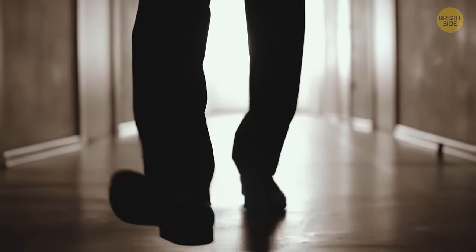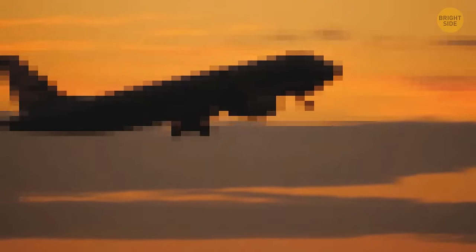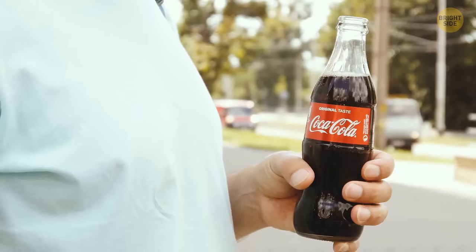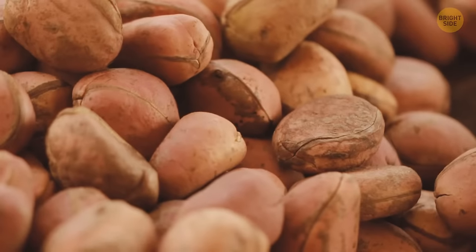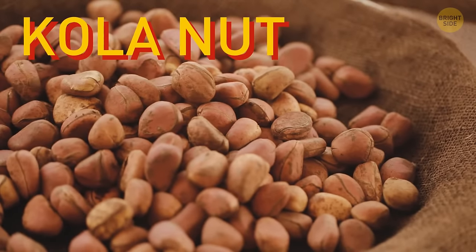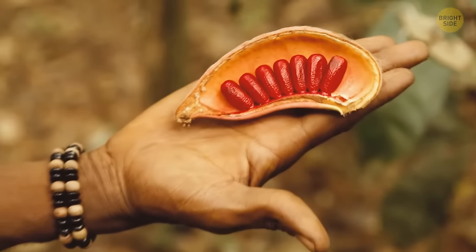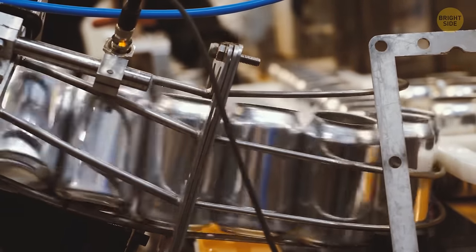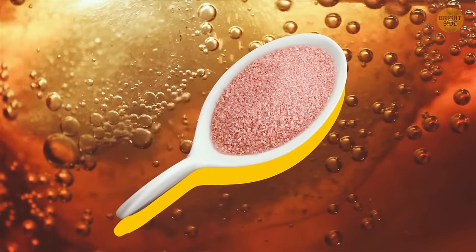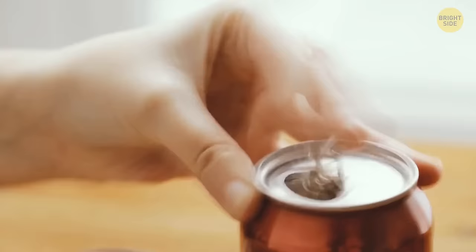There's a legend that only two people know the original Coca-Cola recipe and aren't allowed to travel together so it's never lost. One ingredient used to be the cola nut — found inside the fruit of the cola tree, about the size of a chestnut with two to five nuts inside, packed with caffeine. Nowadays Coca-Cola is said to no longer contain cola nut extract, replaced with artificial flavoring, but since the recipe is closely guarded, no one knows for sure.